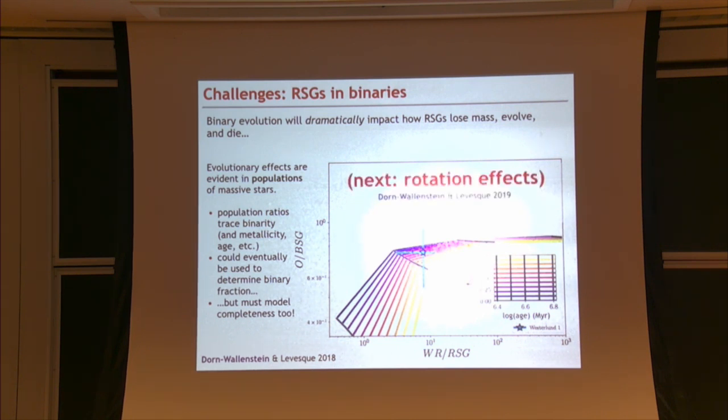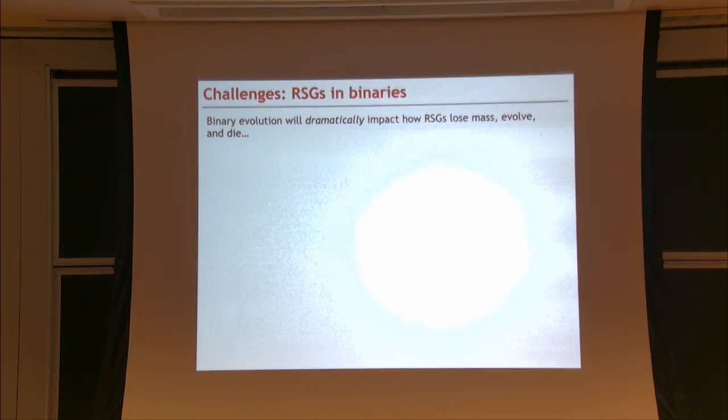Trevor has another paper coming out comparing binary effects and rotation effects on massive stars. Everything discussed so far assumed non-rotating stars; when you include rotation, you get additional effects on mass loss, stellar lifetimes, and the Wolf-Rayet population. Rotation and binarity diverge in really interesting ways when it comes to how they affect stellar populations, making this a compelling first step toward using populations to test stellar evolution theory.